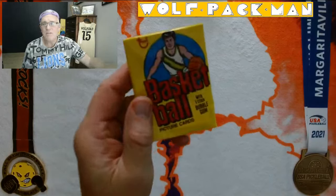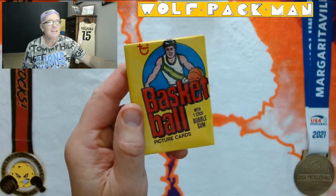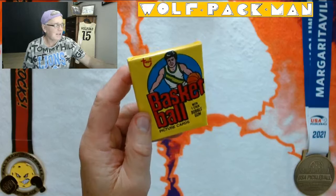Very groovy — 1978-79, that would have been my senior year of high school — Topps basketball pack. Pistol Pete Maravich right there on the front, and you got a stick of gum.